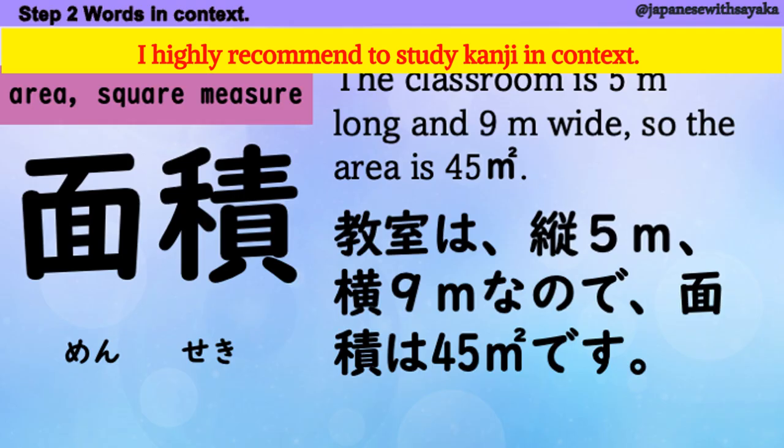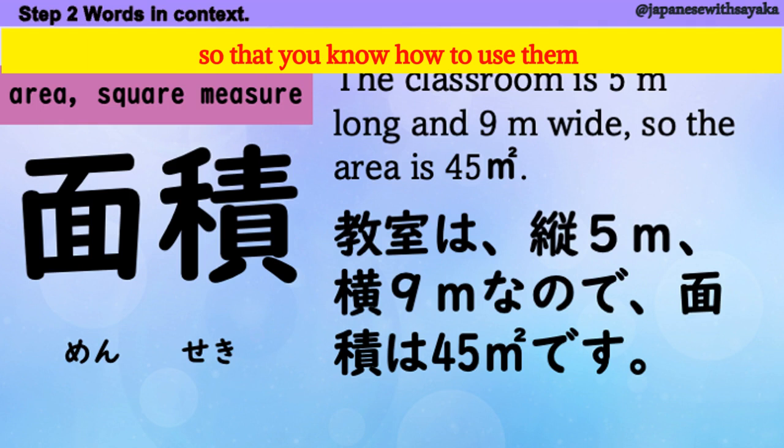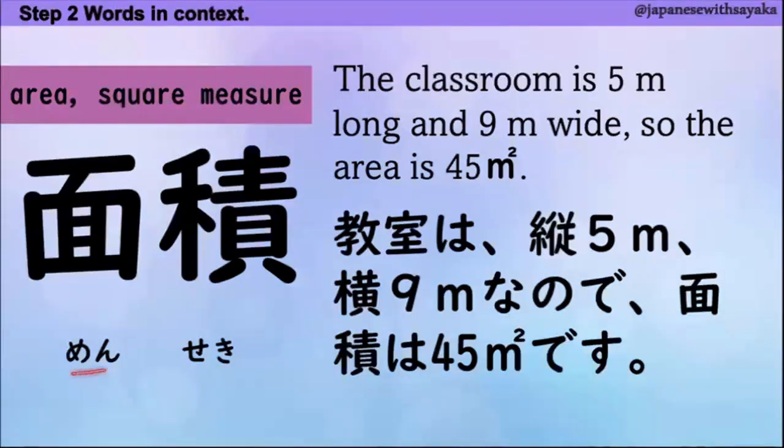I highly recommend to study kanji in context so that you know how to use them. 1つ目、面積。教室は縦5m、横9mなので面積は45平方メートルです。「平方メートル」と読みます — 面積の単位です。